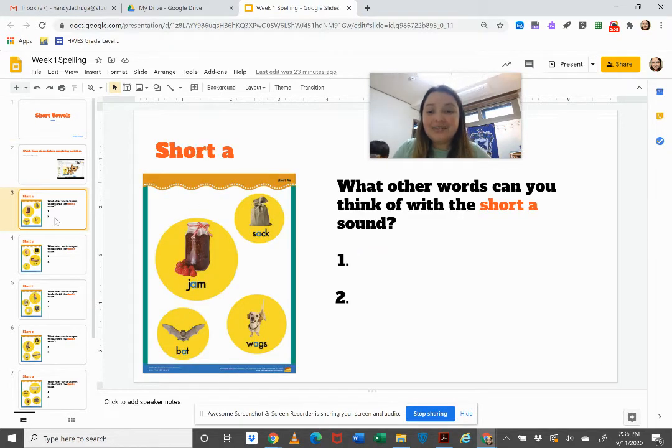The first sound is the short A sound. It makes the sound 'ah' like in jam, sack, bat, and wags. You're going to type two more words with the 'ah' sound.